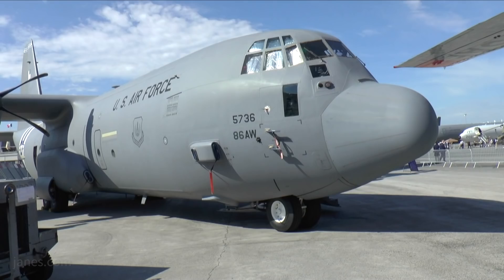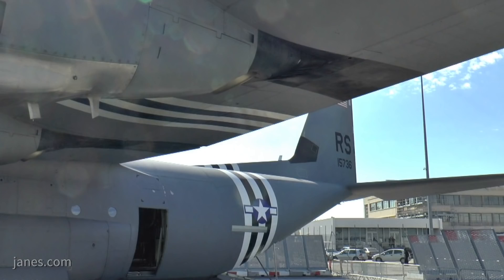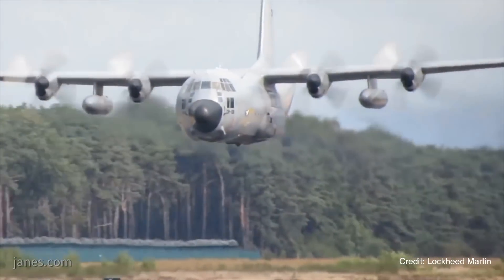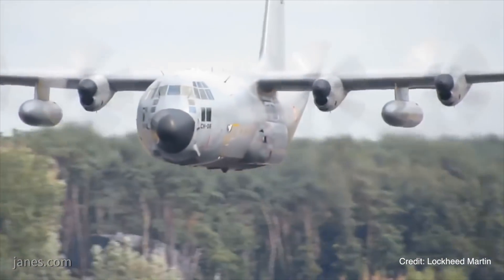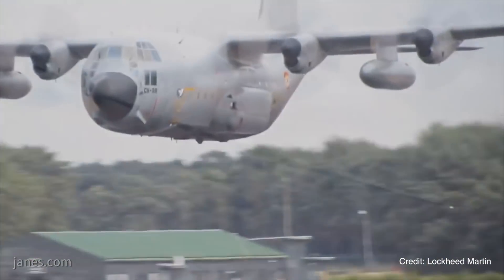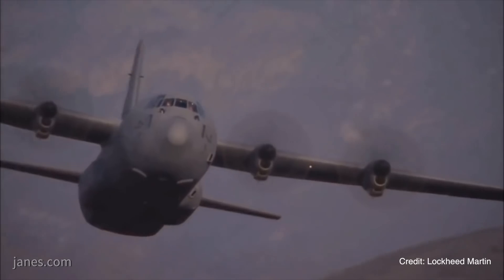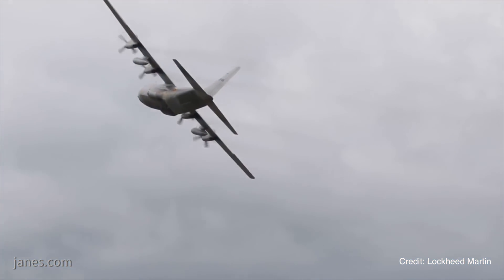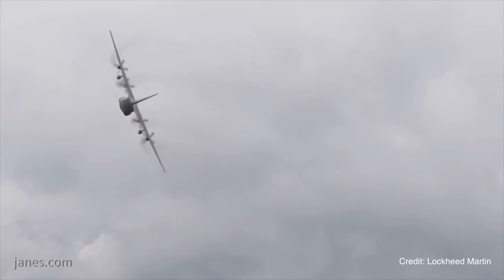Behind me is a US Air Force C-130J, a very fine looking example with its Normandy Invasion stripes on it. The C-130 is of course a workhorse for very many Air Forces around the world. It's operational in over 70 countries, and New Zealand is becoming the 21st country to select the C-130J like the example behind me.